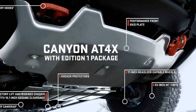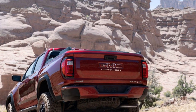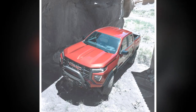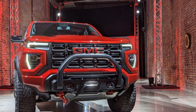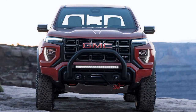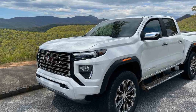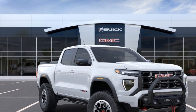Off-road capability: The Canyon AT4X is designed for off-road adventures, and its performance in this regard is a standout feature. 1. Four-wheel drive: The truck features a capable four-wheel drive system that can distribute power effectively to all four wheels, enhancing traction on rough terrain. 2. Off-road mode: The dedicated off-road mode optimizes the vehicle's performance for various off-road conditions, adjusting settings like throttle response, transmission shifting, and traction control to maximize control and stability. 3. Locking rear differential: An automatic rear locking differential helps improve traction by sending power to the wheel with the most grip when necessary. 4. Hill descent control: This feature aids in controlled descents down steep slopes, enhancing safety during off-roading.